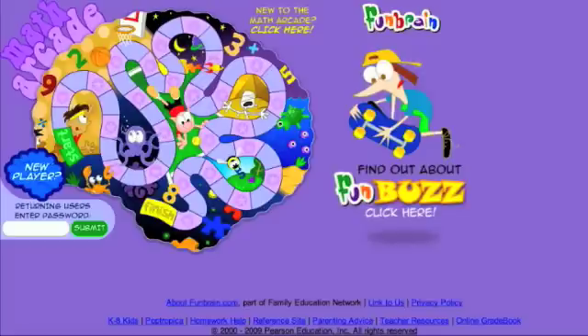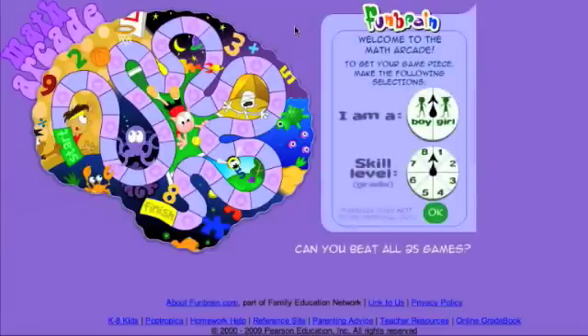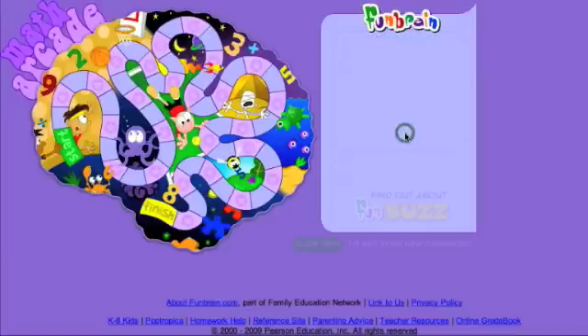For Bumble Numbers, click on New to the Math Arcade and wait for it to load. Then you select whether you are a boy or a girl — I'm a girl — and you select your skill level. I'm going to do 4th grade to start with. This is a great way that Funbrain automatically differentiates by providing different options for skill levels 1st through 8th grade, and you get to choose whether you're a boy or a girl. My game piece is going to be the wild card.